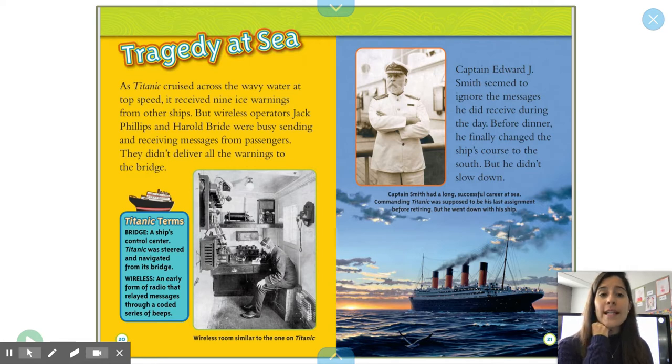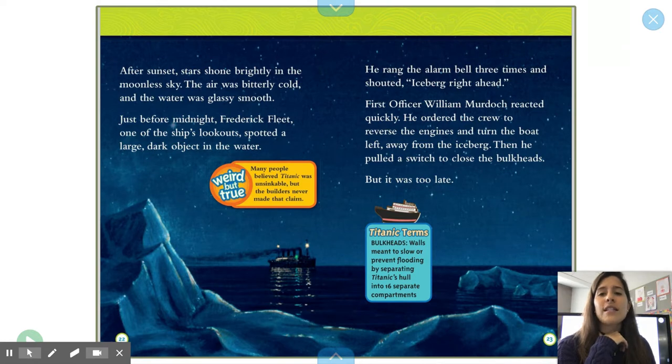Captain Edward J. Smith seemed to ignore the messages he did receive during the day. Before dinner, he finally changed the ship's course to the south, but he didn't slow down. Captain Smith had a long, successful career at sea. Commanding Titanic was supposed to be his last assignment before retiring. But he went down with the ship. After sunset, stars shone brightly in the moonless sky. The air was bitterly cold and the water was glassy smooth.